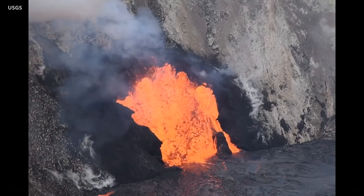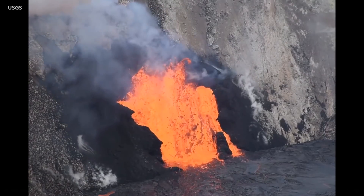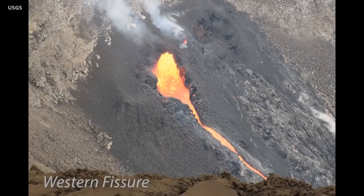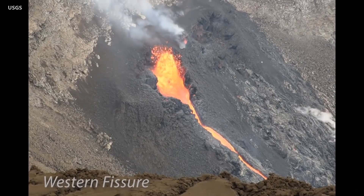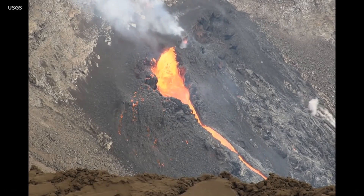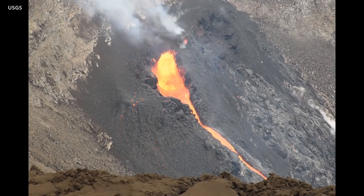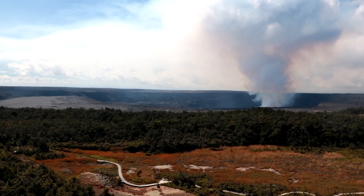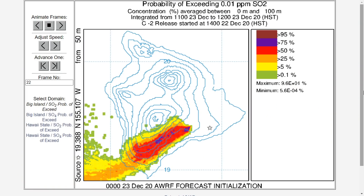HVO says summit tiltmeters continue to record steady deflationary tilt. Sulfur dioxide emission rates remain high and are around 30,000 tons per day. Seismicity remained elevated but stable, with a few minor earthquakes and tremor fluctuations related to the vigor of the fissure fountaining. Due to the elevated gas emissions, VOG has returned to Hawaii Island, especially over West Hawaii.